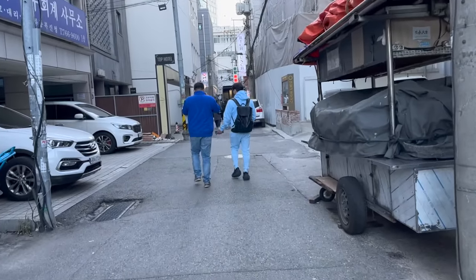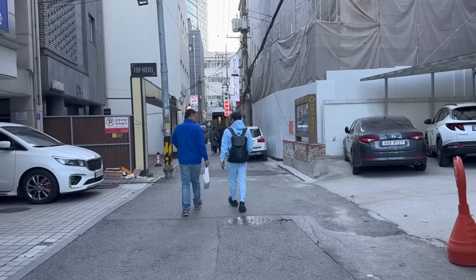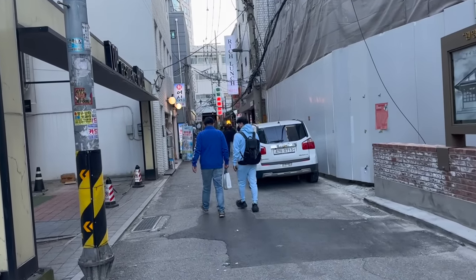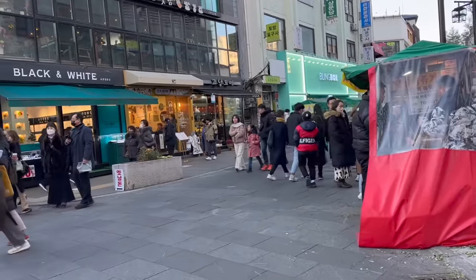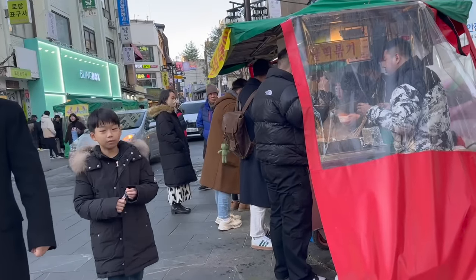Now let's head to Insadong. Dito yung area na pinakamalamig. Hindi ko alam, dito yata dumadaan yung hangin. Pero doon sa loob ng Iksondong hindi masyado, kasi maliliit yung alleyway - so parang naharangan. And just like that, we're back in Insadong. Parang mga 10-minute walk lang siya - since mabagal ako maglakad, pero kung mabilis, 5 minutes lang.